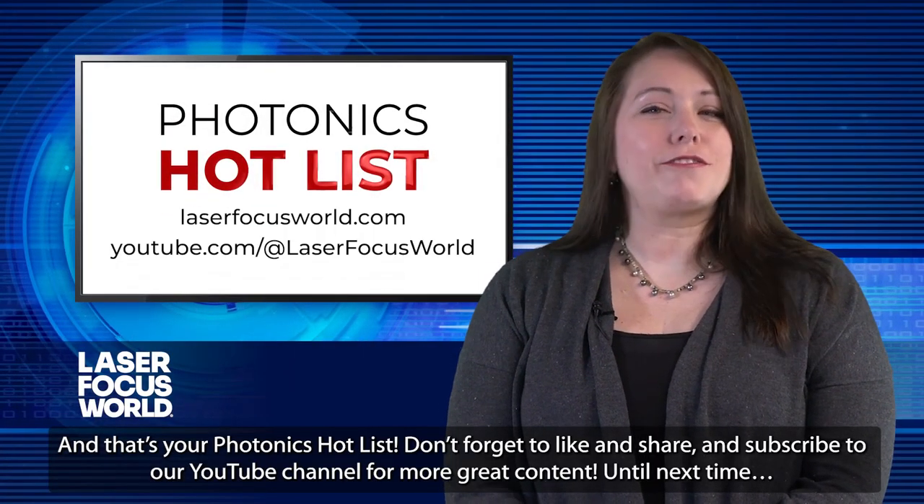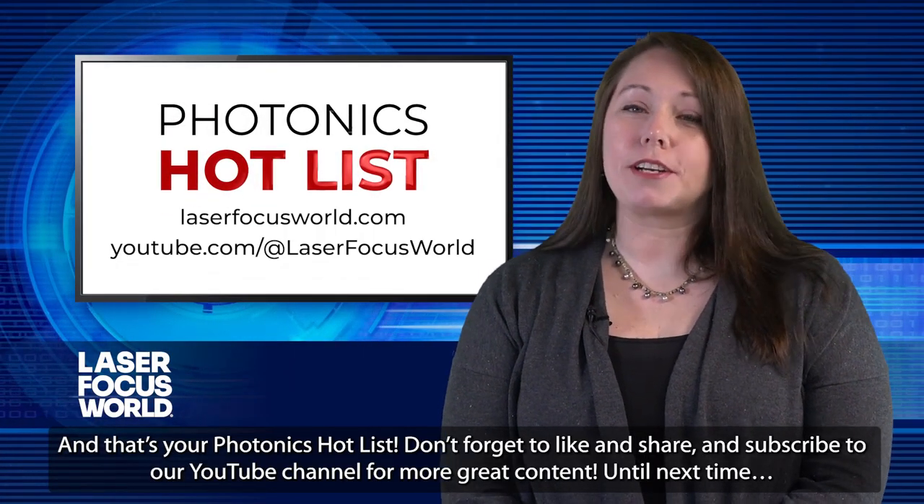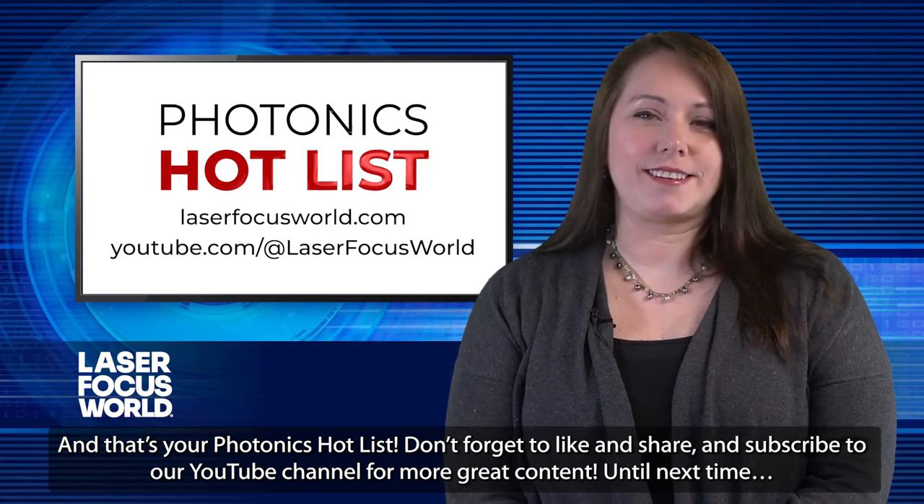And that's your Photonics Hot List. Don't forget to like and share, and subscribe to our YouTube channel for more great content. Until next time.